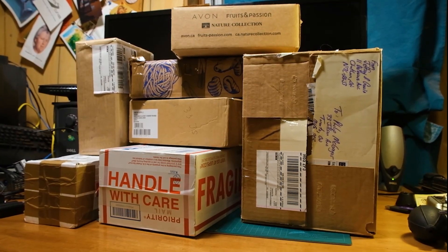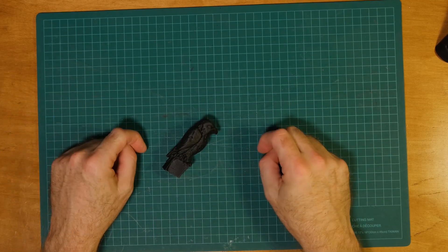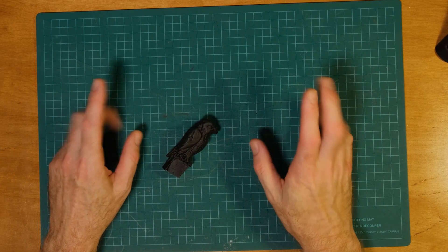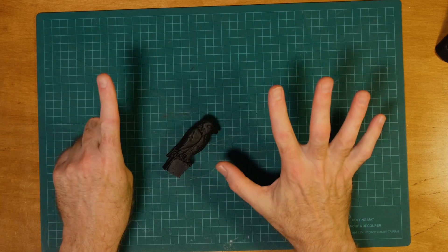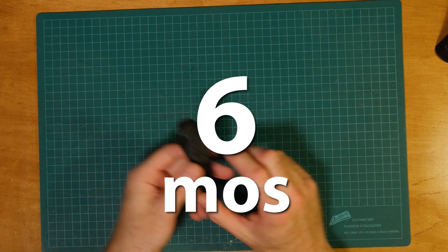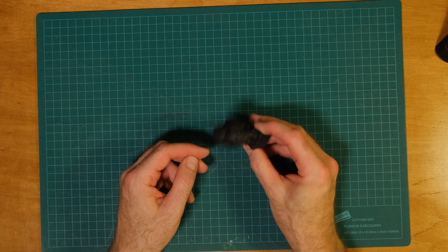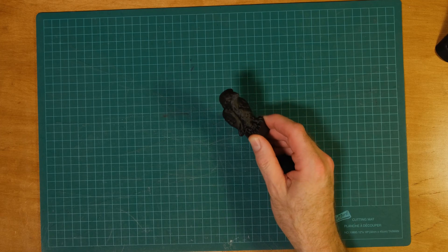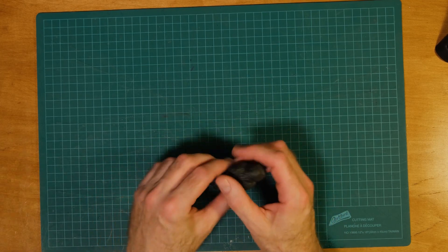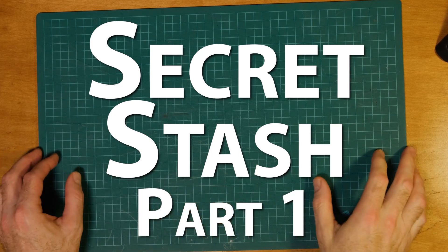That pile is bigger than I thought it was. I'm back after a hiatus of about five or six months. I've got my little Maltese Falcon here, 3D printed. I'm going to do a bigger one. Anyway, we're back over here — I'm going to be doing a secret stash video today.